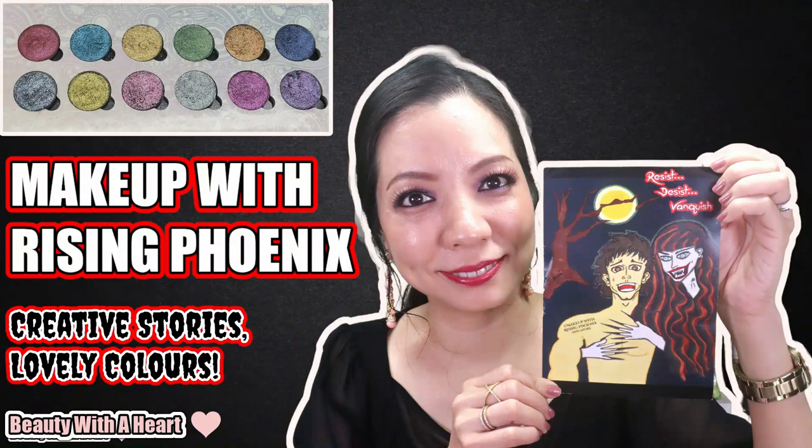I already shared those stories in my previous review video of this palette, and I will link the videos in the description box below as well as on the iCard. Overall, they have a fabulous formula and reasonable pricing as an indie brand. This is a Singapore indie brand that has been on the market for nearly 12 years. They are vegan, cruelty free, gluten free, and paraben free, with very good service. I really hope they get more love.